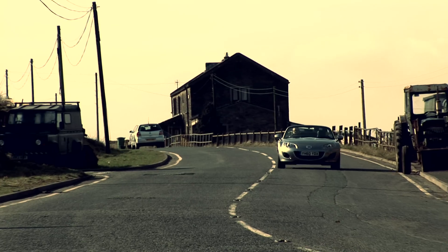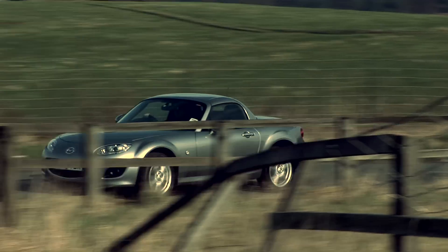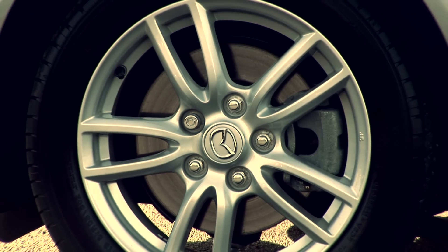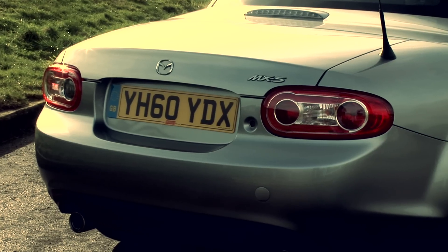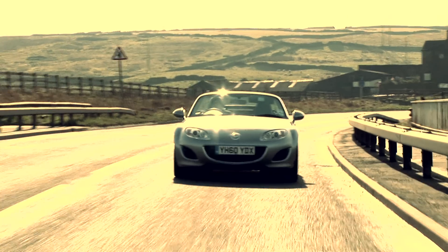Get the MX-5 out onto the open road and it truly excels. It's like a fish to water, or a horse to a race course. The Mazda Roadster is so well built that it feels like it will confidently and predictably corner at any speed, thanks to the grip provided by the rear-wheel drive, so the balance of the car is excellent even with the roof down. The ride is quite firm but not uncomfortable, and the steering clearly communicates what's going on under the tyres.